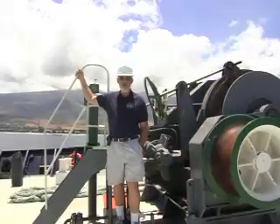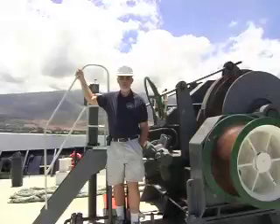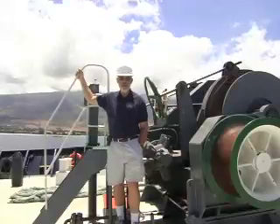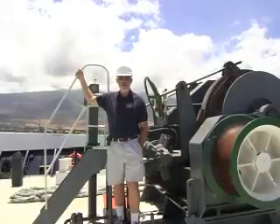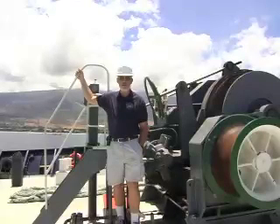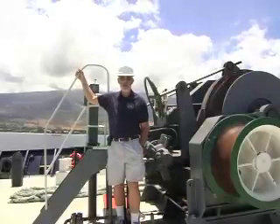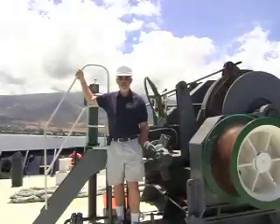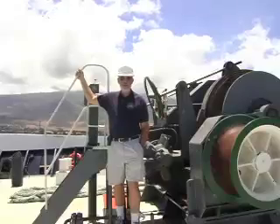Each port call the Golden Bear makes during its summer training cruises presents a different set of challenges. In some cases we're able to pull up to a pier and tie up. In other cases, like here in Lahaina, we have to anchor offshore — the options are either dropping the anchor or, if available, tying up to a mooring buoy. In this case it was dropping the anchor, and our camera and microphones were along as we arrived in Maui two days ago.